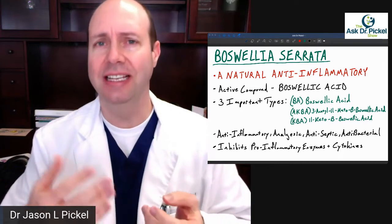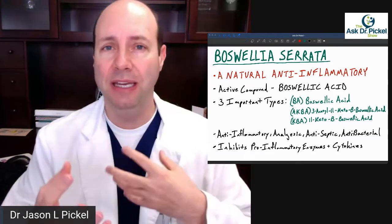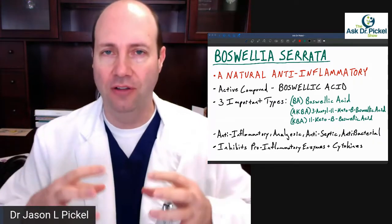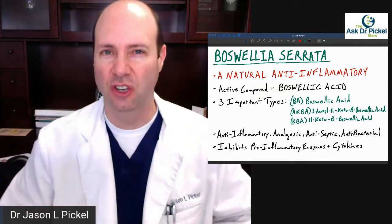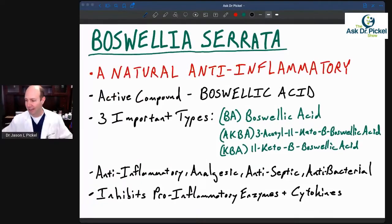What is it used for? It's anti-inflammatory, analgesic, and antiseptic. It's also antibacterial, and it can inhibit pro-inflammatory enzymes and pro-inflammatory cytokines — these are all the things involved in inflammation and how your body modulates it. Boswellia helps to get those under control, so it can really help put the fire out.